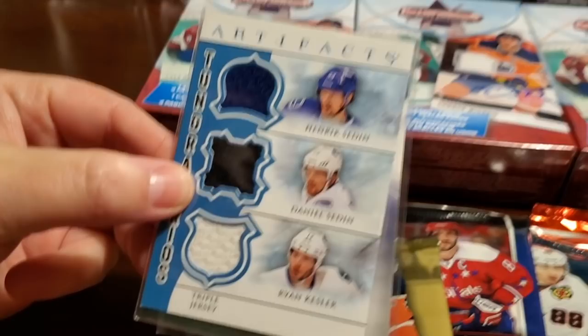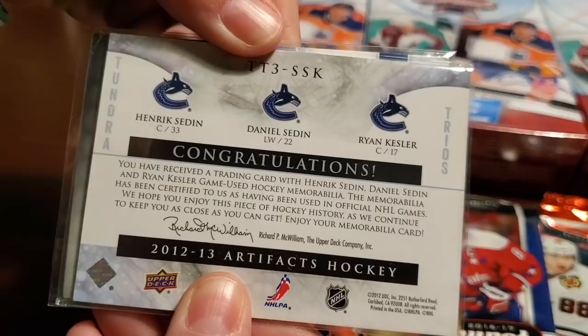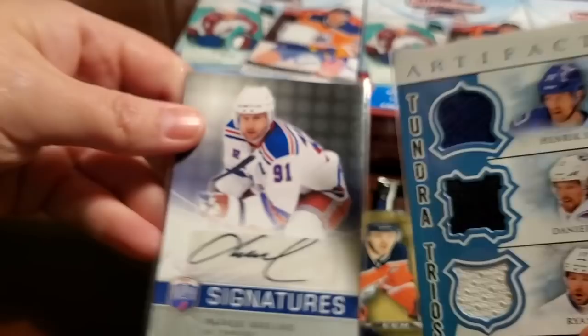Whoa — it's a Tundra Trios. Sedins! This is sick. Game used — Sedin, Kessler, and Daniel. From 2012-13 Artifacts. That's a really sweet card.